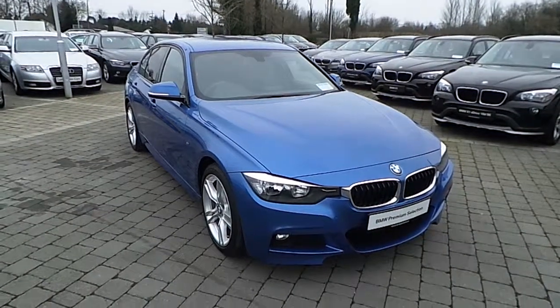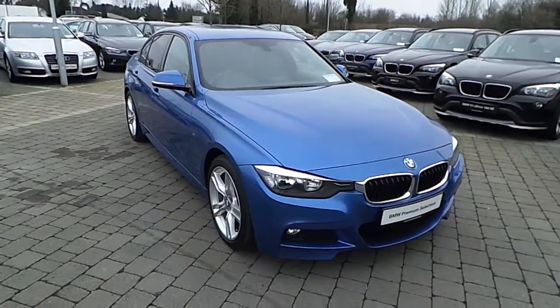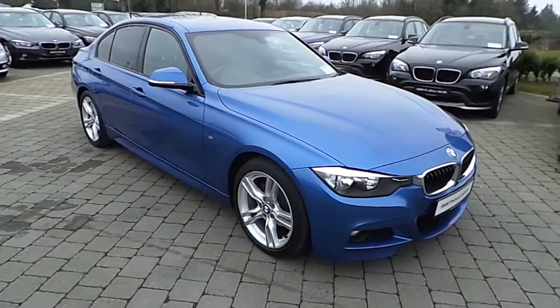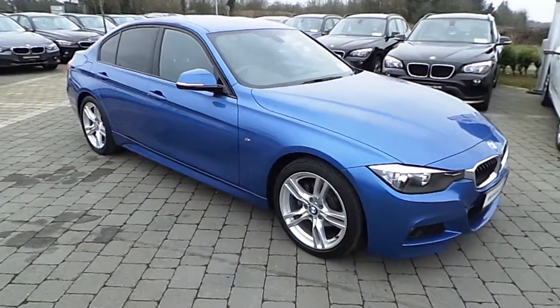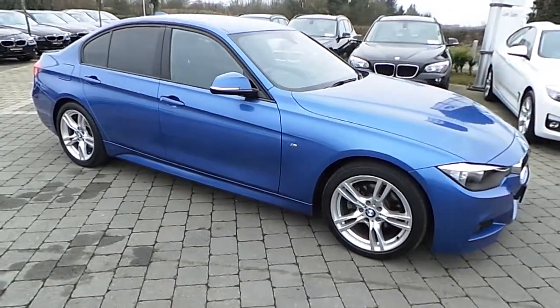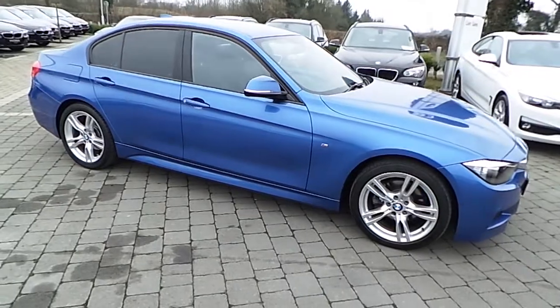How are we doing? It's Evan here from Colm Quinn BMW Athlone. This vehicle is a premium selection 2014 320d M Sport. There's just over 11,300 miles on the clock and it's finished in Esteril Blue with a black Dakota leather.